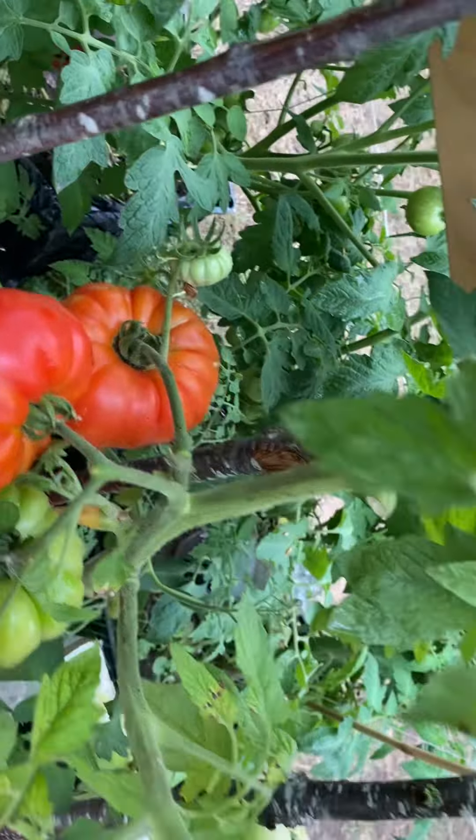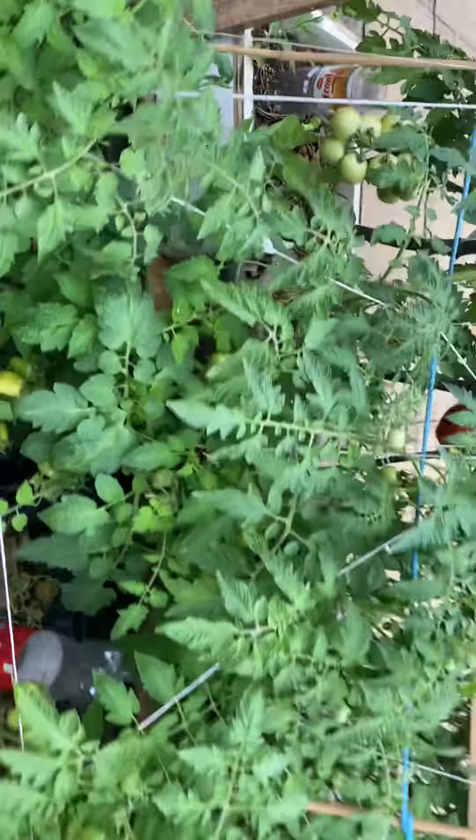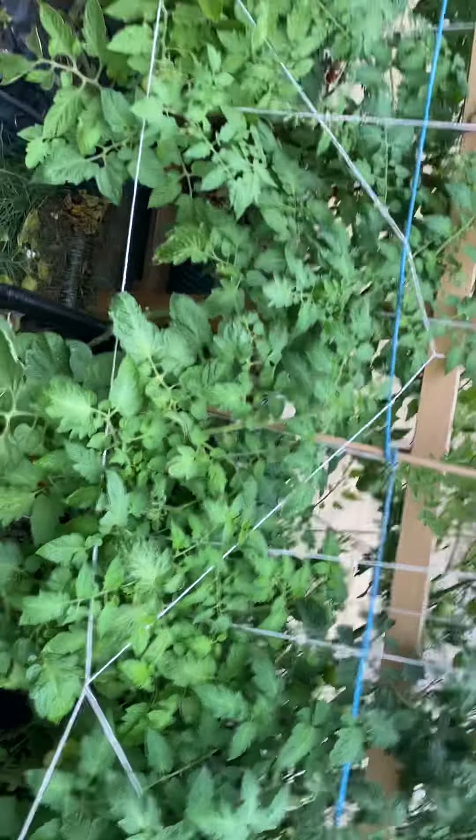Look at them. Look at those. We've got more there, more here, more tomatoes growing. They're everywhere.